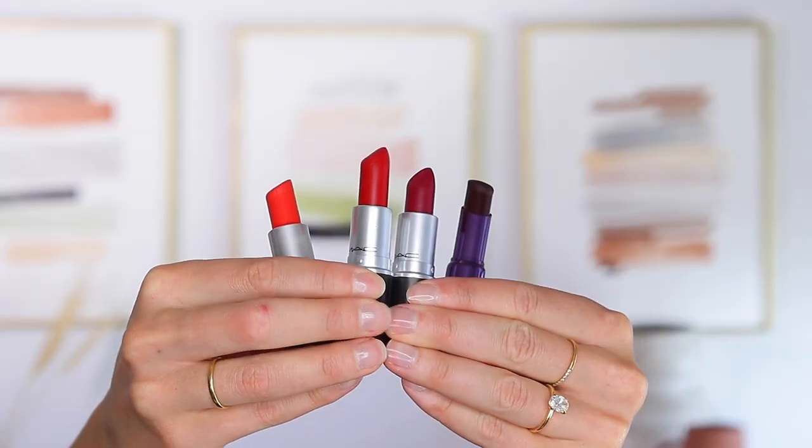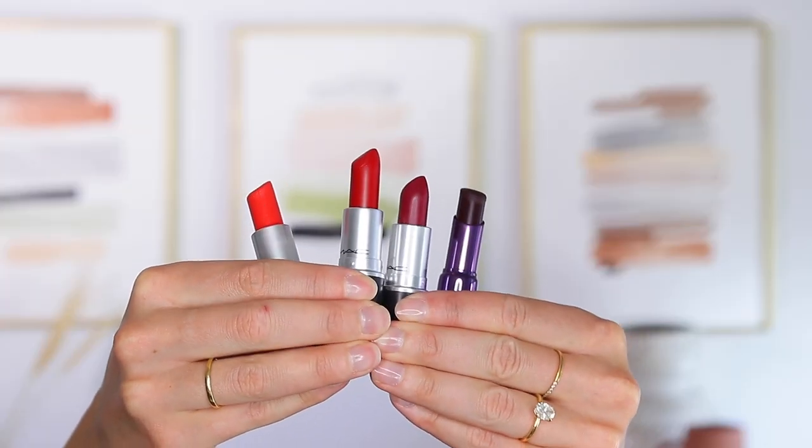Tip number two is a really good tip for those of you who struggle with how to choose a super bold colorful lip to go with your outfit. There are exceptions to this rule — you can wear whatever lipstick color you want — but the idea is: whatever bold lipstick color you choose, try to match the undertone of that lipstick with the outfit that you're wearing.